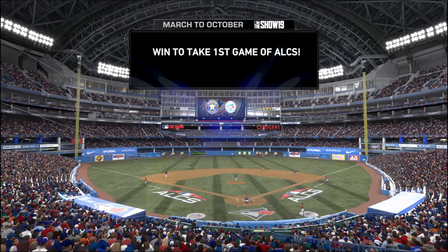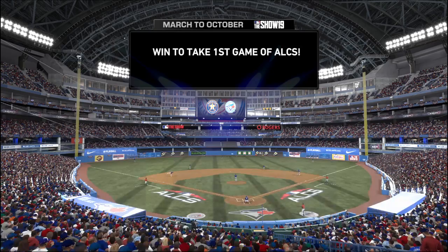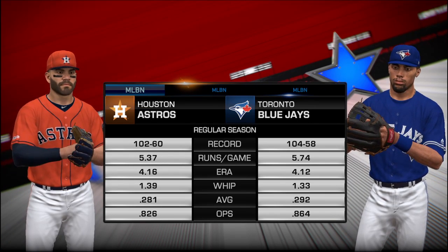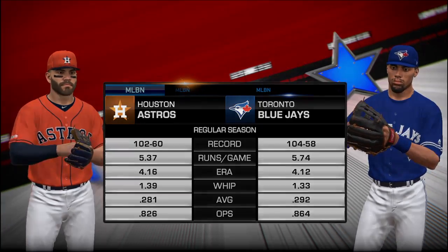Let's check in with Heidi Watney, who's had a chance to ask both ball clubs about making it to the league championship series. Well, to get here, this club had to survive a tough trial in a division series that went all the way to a decisive game five. But they feel they're even stronger now for having come through that fire. One player told me, there's nothing like being tested with your season on the brink to really find out what you're made of. We were up against it, and we responded. We are men on a mission.